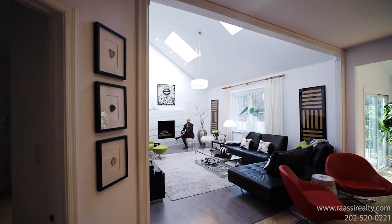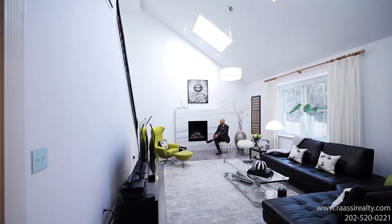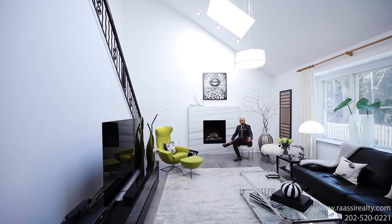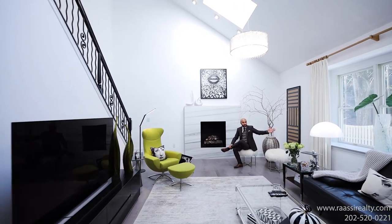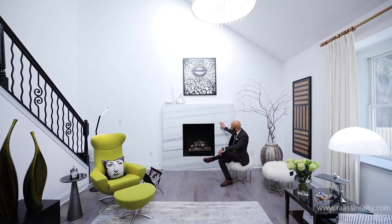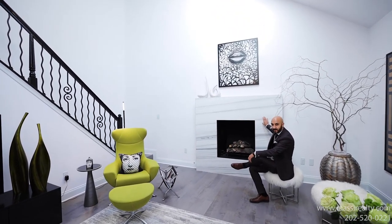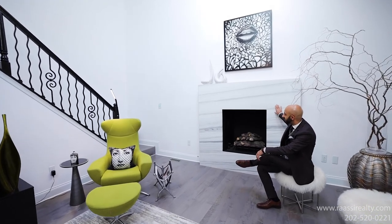One of my favorite parts of this home is this beautifully updated great hall. Bright natural light comes through the skylight and big windows overlooking your backyard, and this amazing new updated gas fireplace with Italian marble cladding.